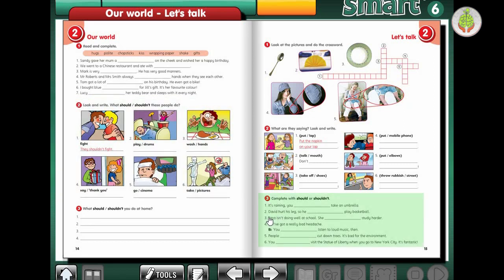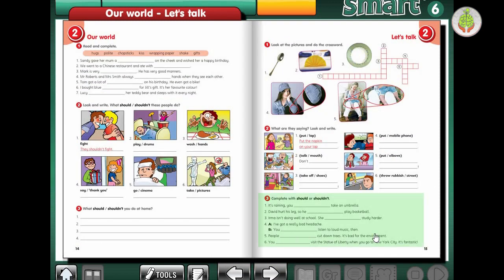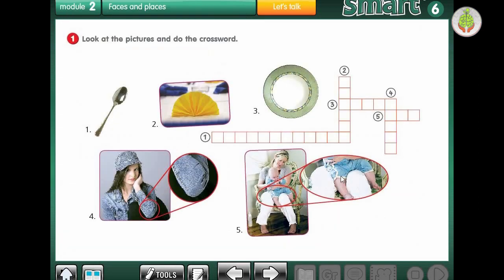Hello students! Welcome to another lesson. Today we're going to solve page 15, page 16, and page 17. So let's get started with page 15, exercise 1.